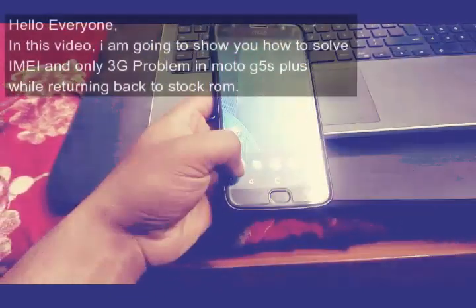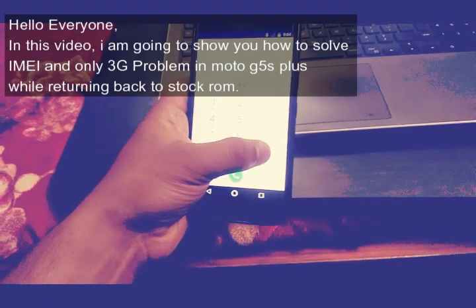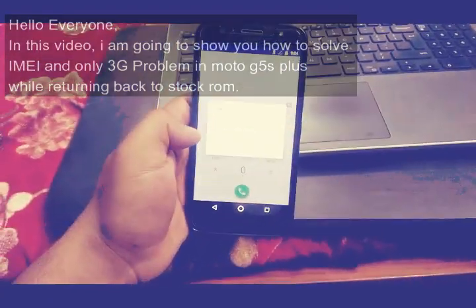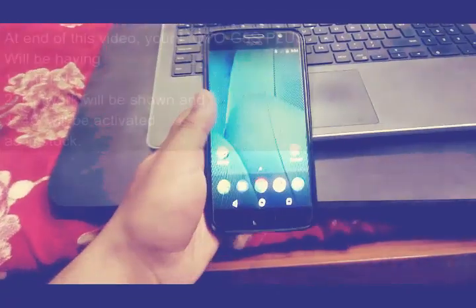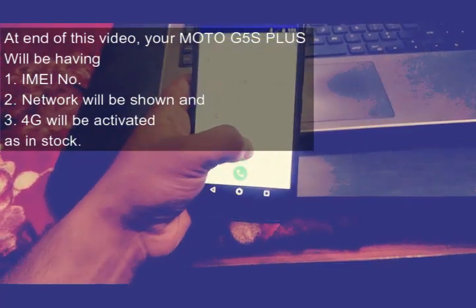Hello everyone, in this video I am going to show you how to solve the IMEI problem and only 3G problem in the Moto G5S Plus. At the end of this video, your Moto G5S Plus will be having an IMEI number, network will be shown, and 4G will be activated as in stock.